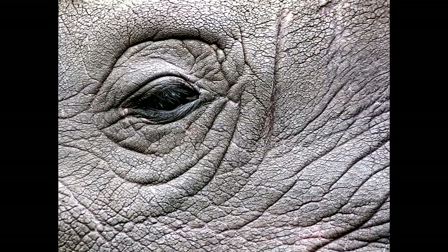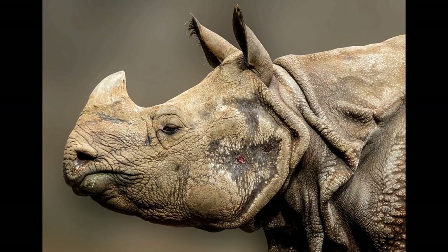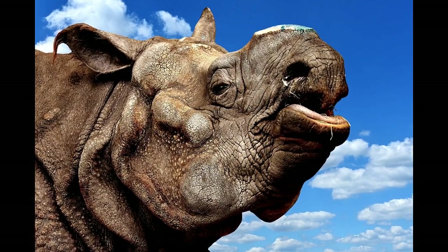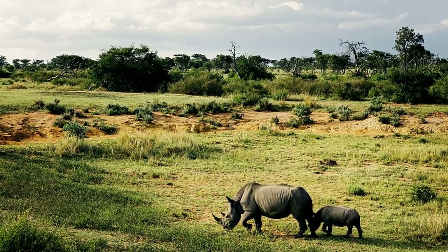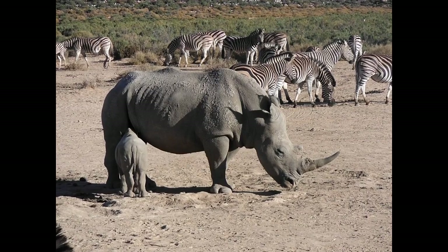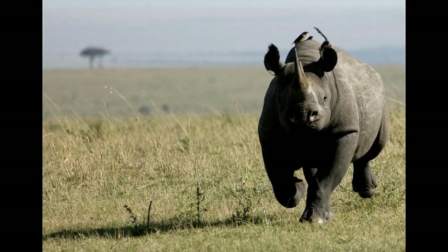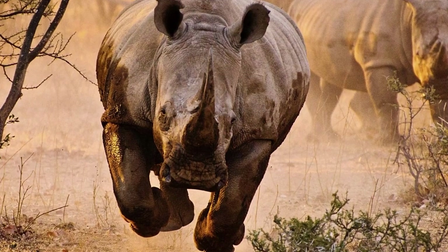Rhinos have very small eyes positioned on either side of their head and they have very poor eyesight. However, their sense of smell is so strong they can actually track each other through the smell from trees and the ground. When a rhino catches the scent of a human or anything unfamiliar, it is likely to charge. Because they can't see well, they sometimes charge into objects like trees and rocks, mistaking them as threats.